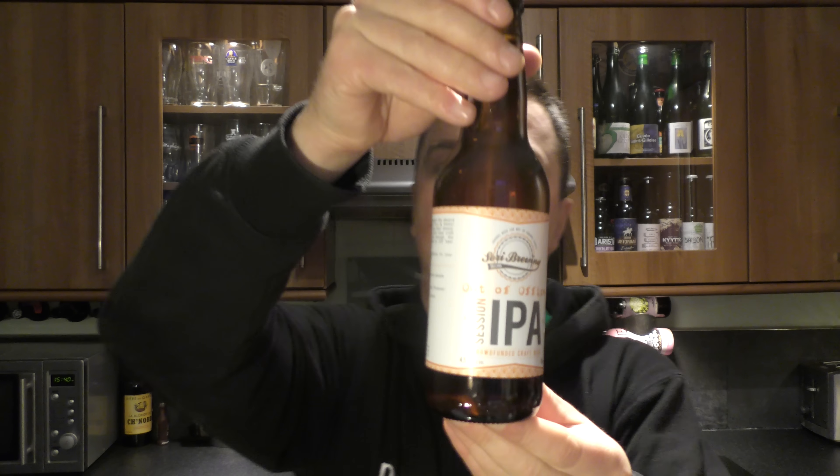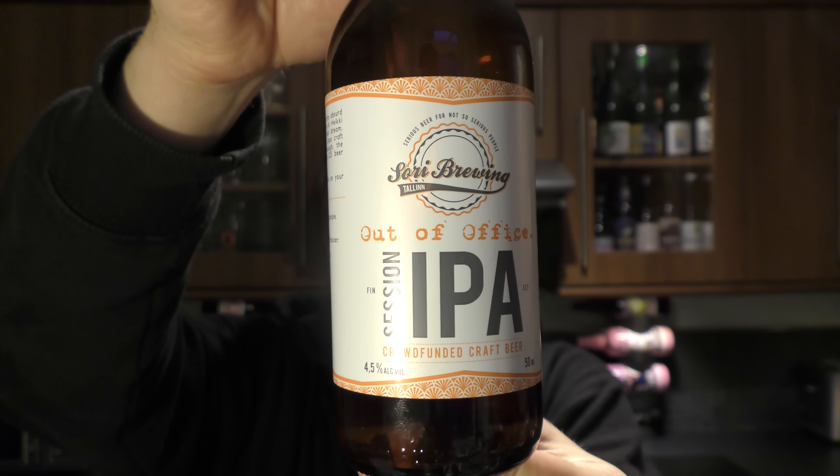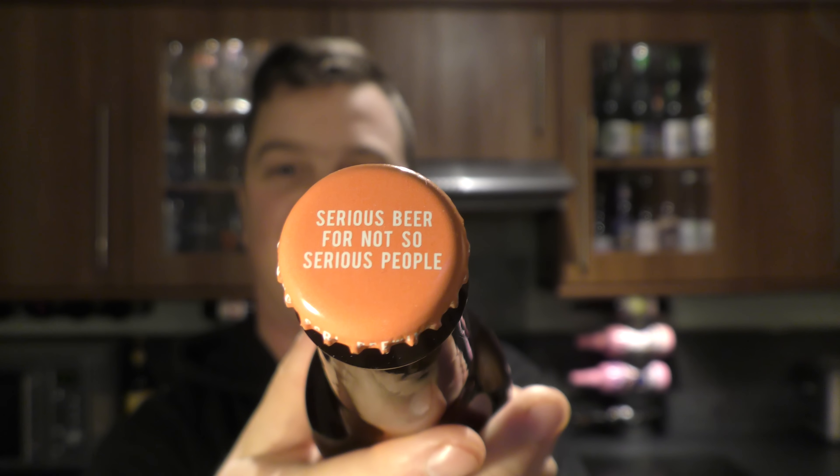It's Beer O'Clock on Real Oil Craft Beer. Today we've got a beer from Sori Brewing Company out of Estonia — it's a bottle of the Out of Office Session IPA. It's 4.5% ABV, and on the bottle cap it says 'serious beer for not so serious people.' I really like that. Let's get the beer out into a glass and see what we get.